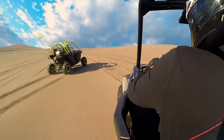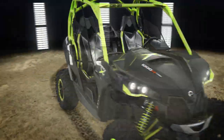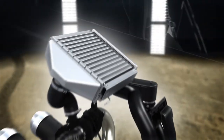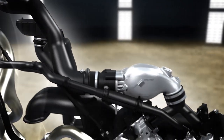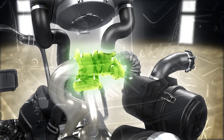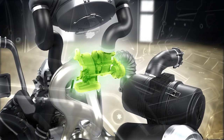In the dunes, there's no such thing as too much power. That's why the new Maverick XDS is available with the industry's first factory-installed turbocharger. The intercooler and new air intake system will keep cooled air flowing to the engine for constant performance. Its electronically controlled wastegate automatically adjusts boost pressure for optimal power in any condition or altitude.